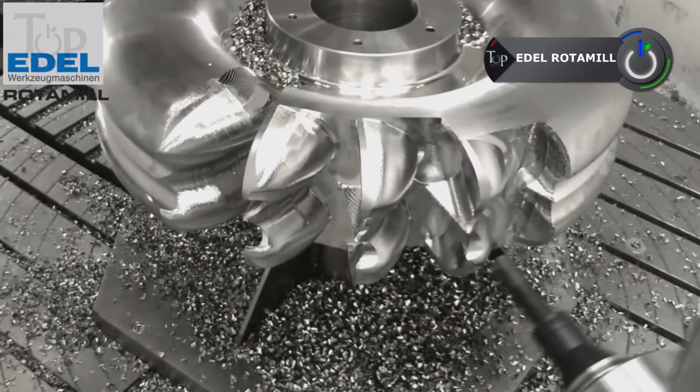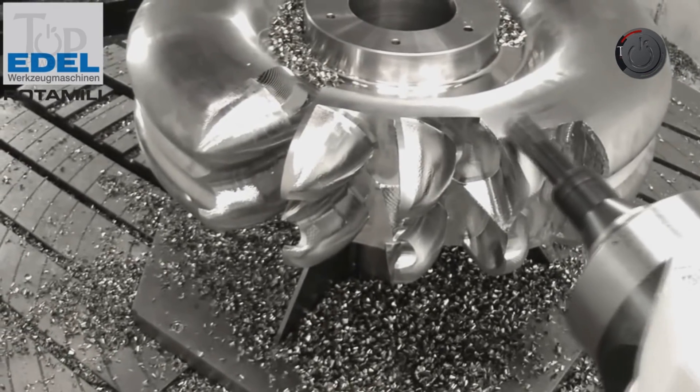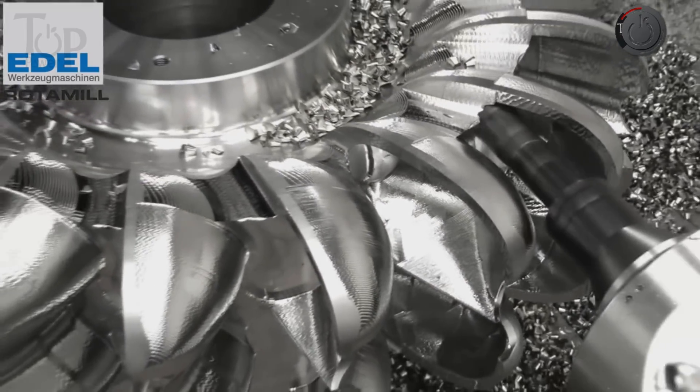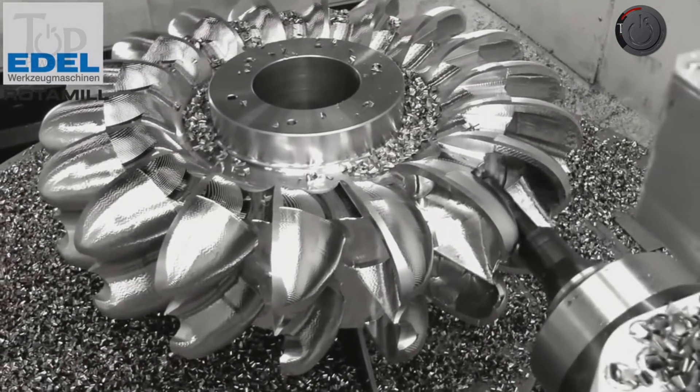Edel Rotomill. Deliberate about offering the best for metal, tool, steel, mold, and machine building, Edel Rotomill is determined to give excellence in the way its machines deliver precision chiseling to the injection, followed by liquid showering and repeated filing and chiseling to achieve the desired result.